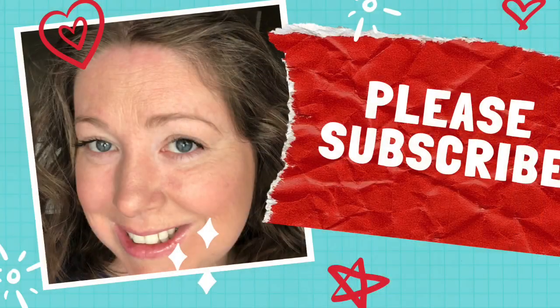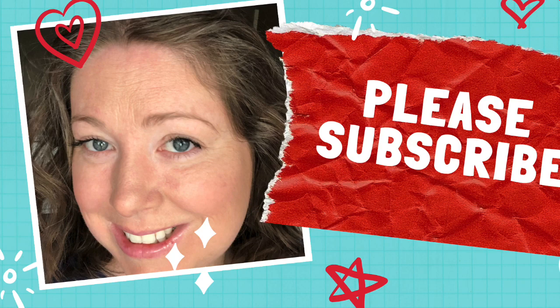Hi guys, welcome to my channel! Today's video is going to be a get ready with me, so if you want to see how I go from this to this, keep watching. Please take a moment and subscribe!